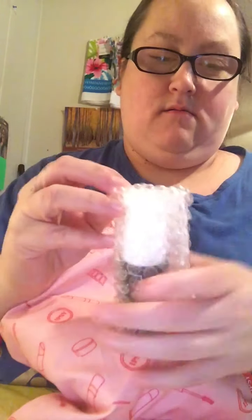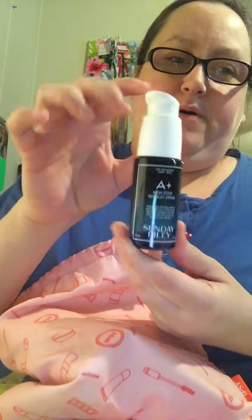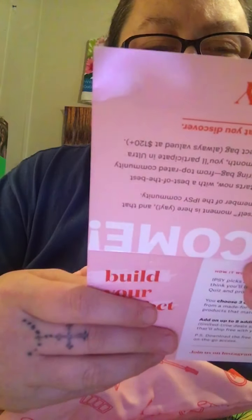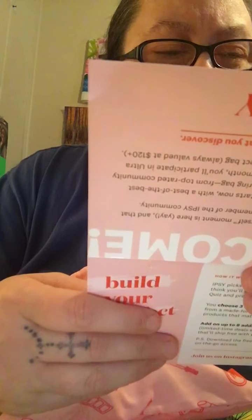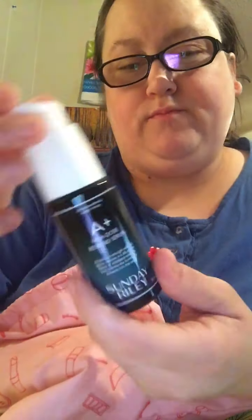The first item on the card is the Sunday Riley A+ High Dose Retinal Serum. It comes in a little bag — it's a good size. It has a little pump on it. I'll read what it's about: it's a high dose retinal serum. That's what it looks like — a little pump. I'm not going to open it yet.